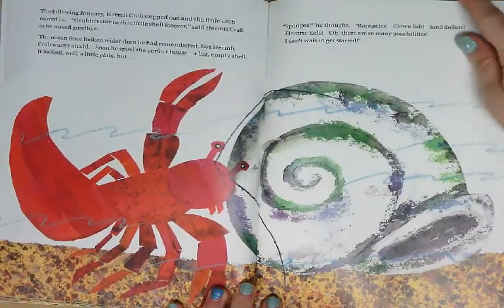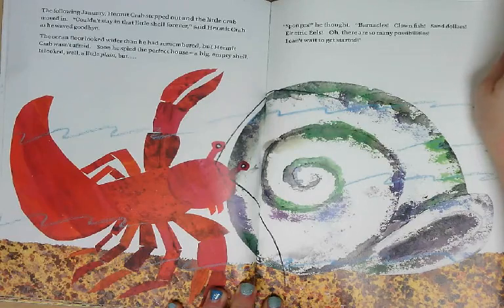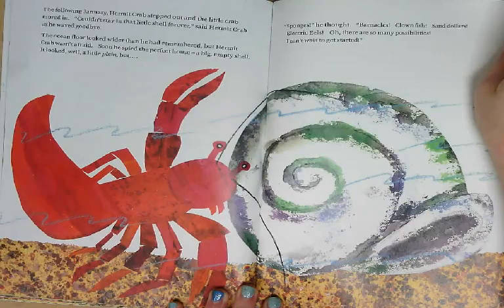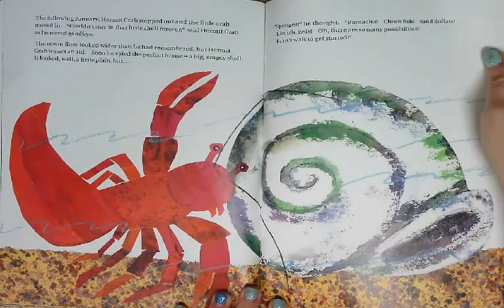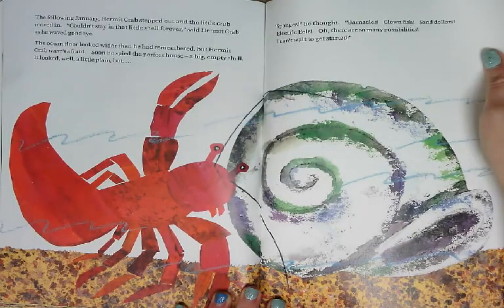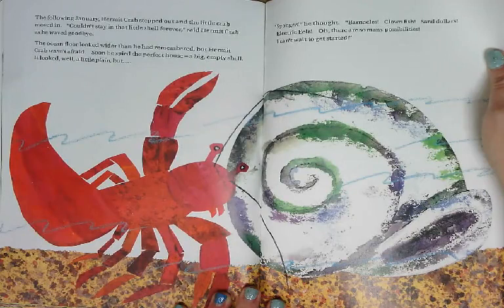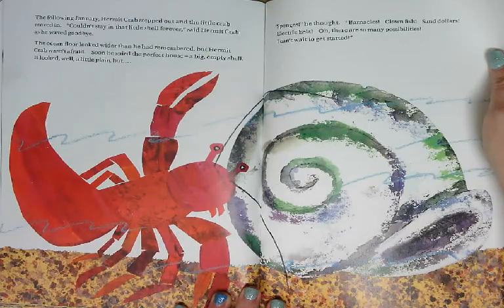The following January, Hermit Crab stepped out and the little crab moved in. Couldn't stay in that little shell forever, said Hermit Crab as he waved goodbye. The ocean floor looked wider than he had remembered, but Hermit Crab wasn't afraid. Soon he spied the perfect house — a big empty shell. It looked, well, a little plain. But sponges, he thought. Barnacles, clownfish, sand dollars, electric eels. Oh, there are so many possibilities. I can't wait to get started.